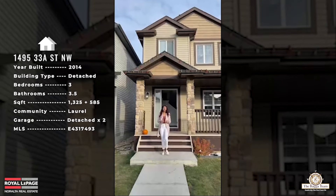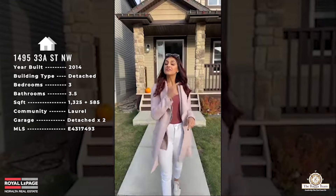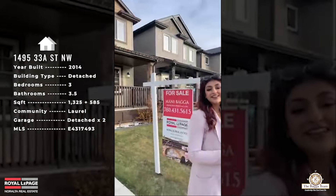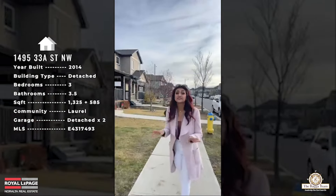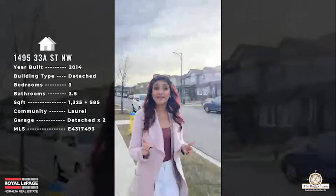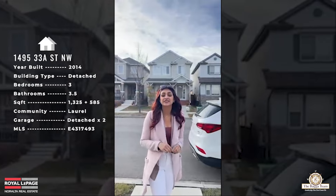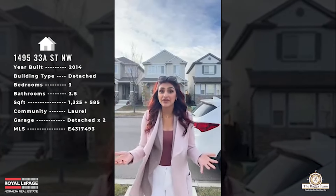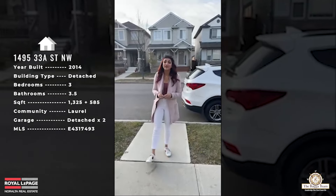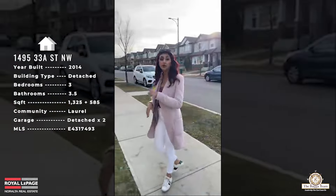Happy Saturday everybody, welcome back to another virtual open house. Today we're on the southeast side of the city in the beautiful community of Laurel. We're at 1495 33A Street — a beautiful single family home with a double detached garage, and it does have a secondary suite in the basement. The side entry is still yet to be cut out, but you definitely have the option to do so on this property. It holds so many key desirable factors.